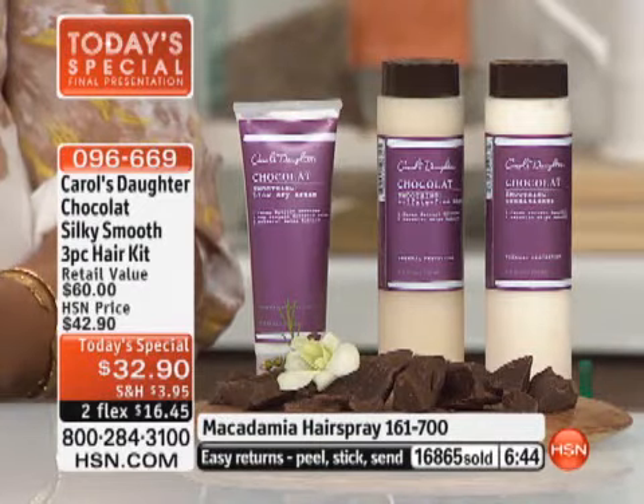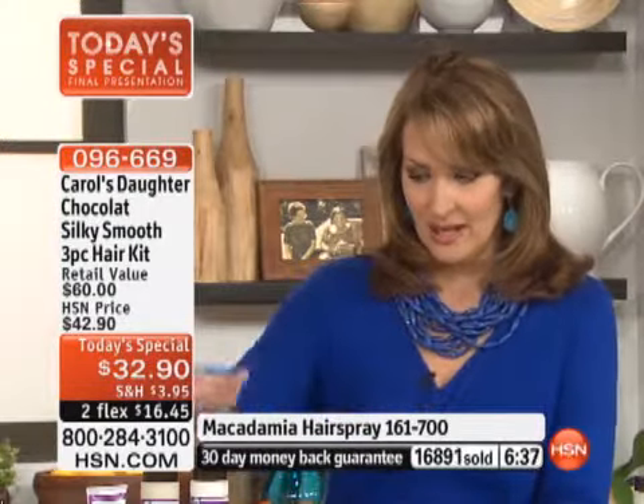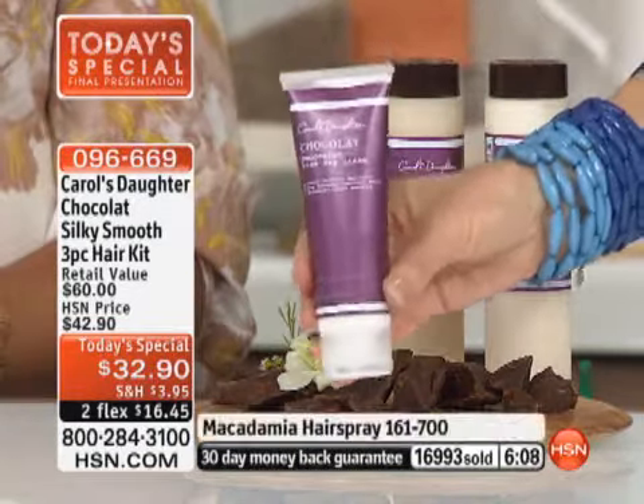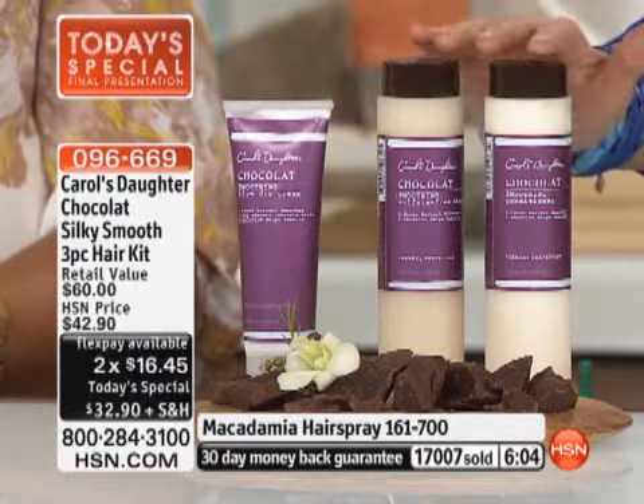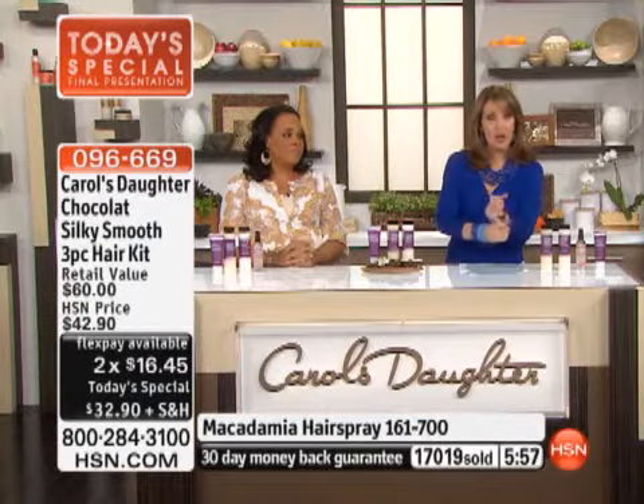AutoShip has fewer than 1,000 left — get the AutoShip. You're spending $16.45 right now with a money-back guarantee. Wash, condition, and blow-dry with the blow-dry cream, see if you love it, and if you don't, return the unused portion. If you love it and you're on AutoShip, you won't run out and you get to keep this great price. If you don't sign up and come back to reorder, it's $22 just for the blow-dry cream alone, and the kit is normally worth $60.